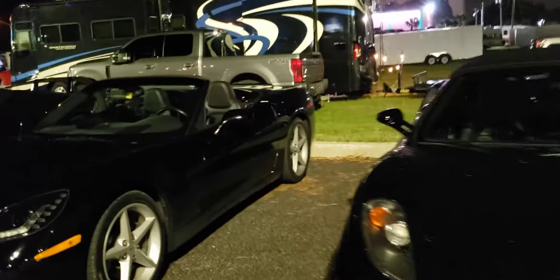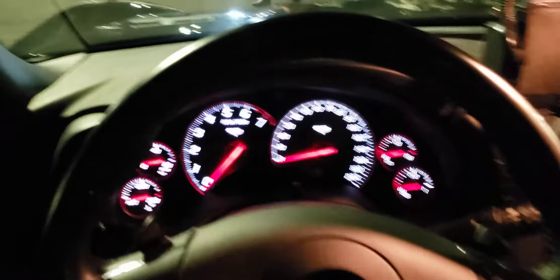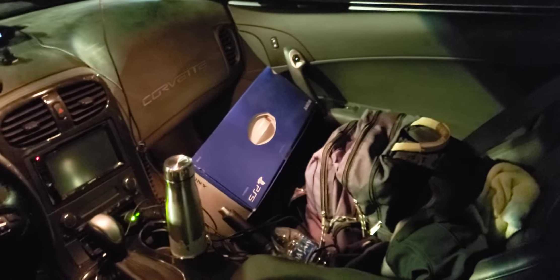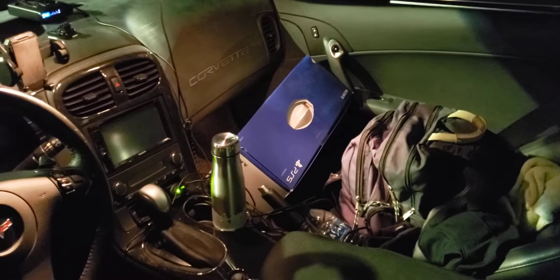I'll go ahead and show you the inside of my car if you're curious. There's a speedometer right there. And yeah, in case y'all were wondering, don't worry — there's no PS5 in that box, it's at my house. There's nothing in there.